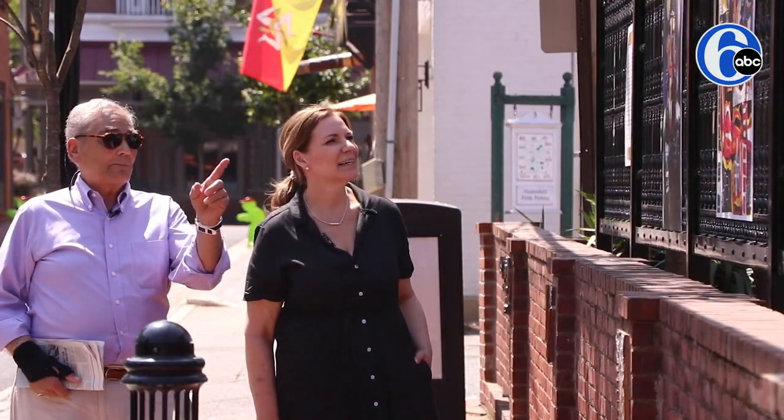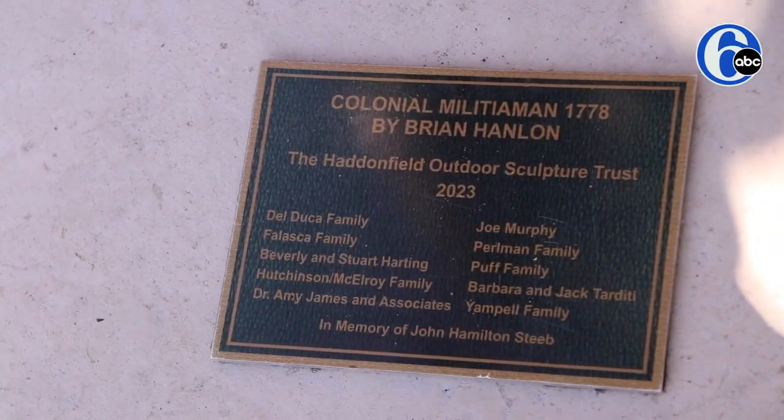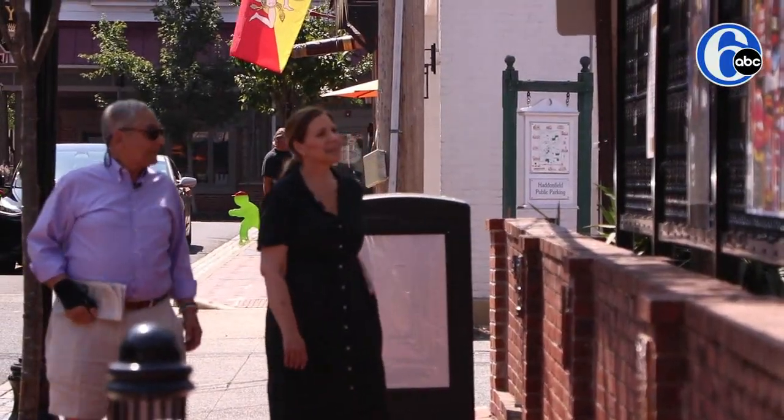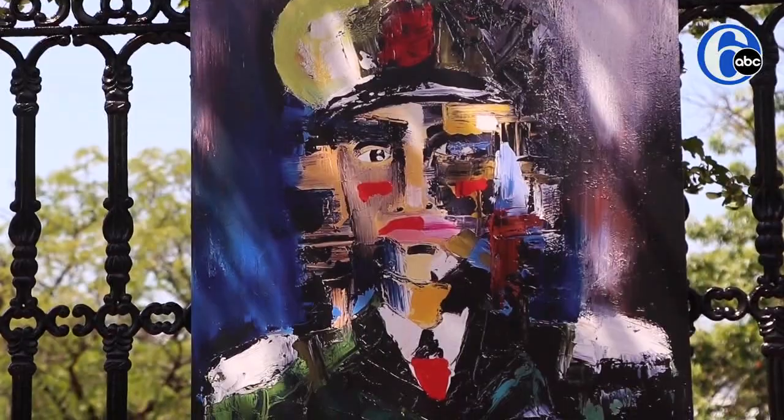When you come into the town and there are sculptures in front of many of the shops, I think it really adds to the cultural scene in Haddonfield. First one's one of my favorites, by the way. Haddonfield is a great place for school. It's a great place to come and hang out and go to restaurants, and now it's a great place to have culture literally as you're walking down the streets.